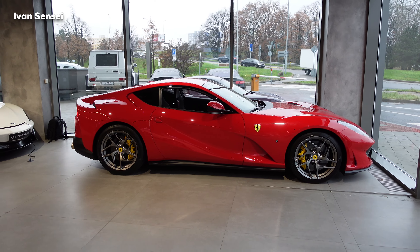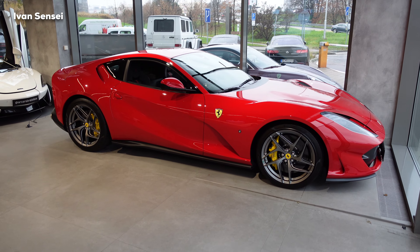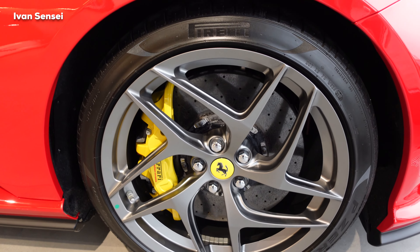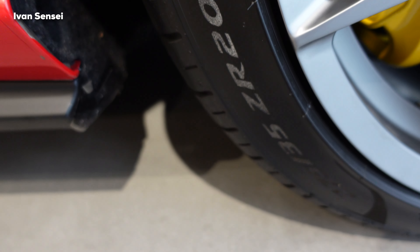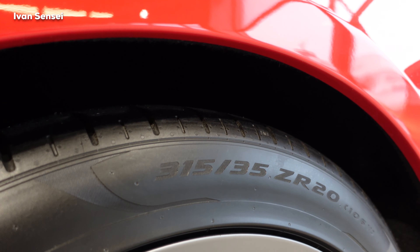This car includes a mix of active and passive aerodynamics to improve drag coefficient values over the F12 Berlinetta. The front of the car is designed to increase downforce and includes intakes for front brake cooling as well as ducts to increase underbody airflow. The 812 Superfast has 20-inch wheels at both front and rear, with Pirelli P Zero tires — 275/35/20 at the front and 305/35/20 at the rear.